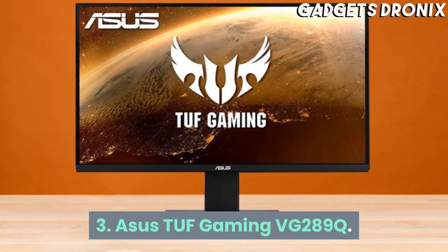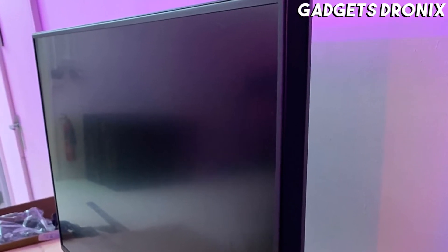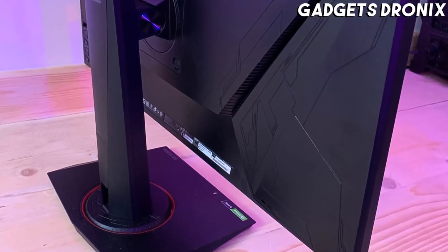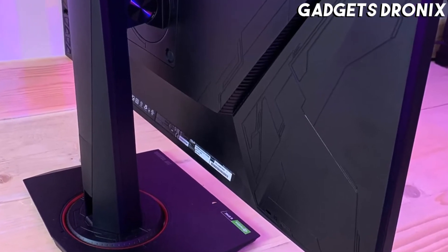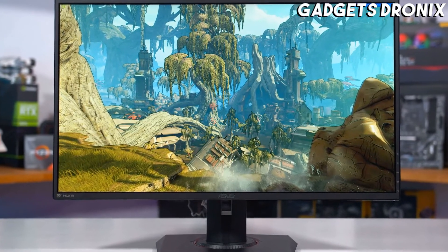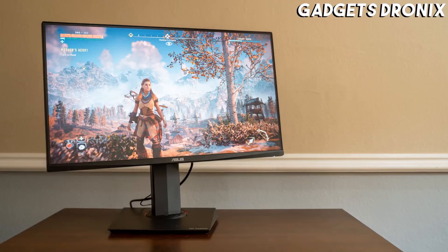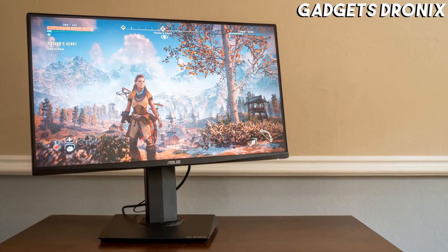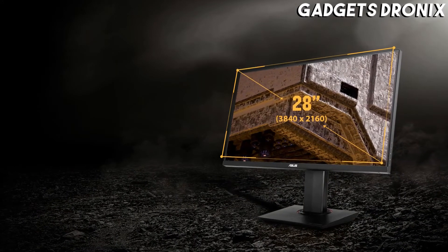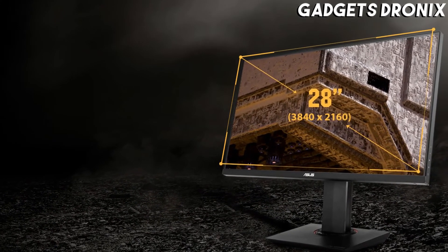Number 3: ASUS TUF Gaming VG289Q. One of the most affordable 4K gaming monitors right now, this 28-inch monitor can swivel, pivot, and tilt practically however which way you need it, within reason, naturally, to serve your purpose. It also has deliciously thin bezels and a nifty cable management solution, as well as a few display settings to boost your viewing experience. Thanks to its rich vibrant colors, super sharp image quality, and a design that is only subtly gaming-centric, this is among the best 4K monitors not only for gamers but for regular users who consume a lot of visual media as well.